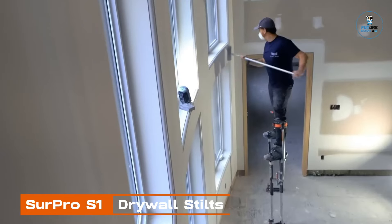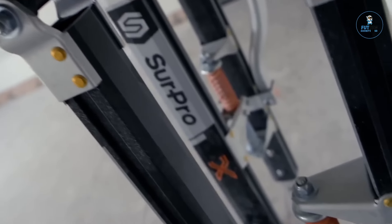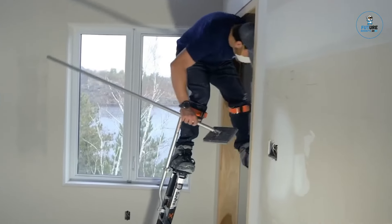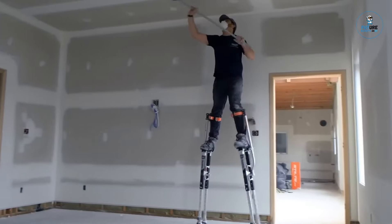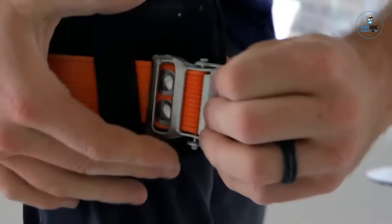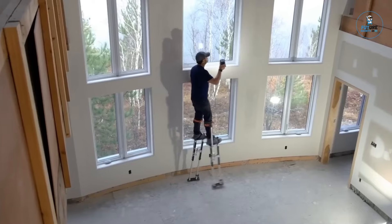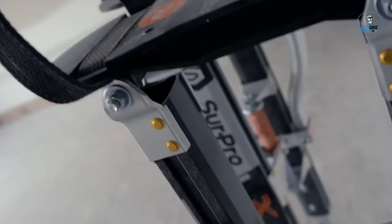Serpro S1 Drywall Stilts. The Serpro S1 Drywall Stilts are a practical and adjustable solution for professionals in construction and drywall installation. Crafted from lightweight aluminum, these stilts provide stability and support for elevated work, allowing users to reach heights with ease. Featuring adjustable height ranges, secure straps, and anti-slip soles, they offer both comfort and safety during extended use. The Serpro S1 Drywall Stilts reduce the need for ladders and scaffolding in certain applications.